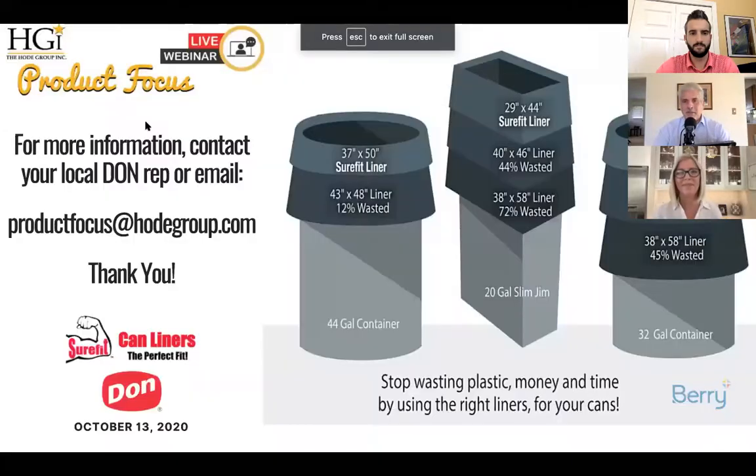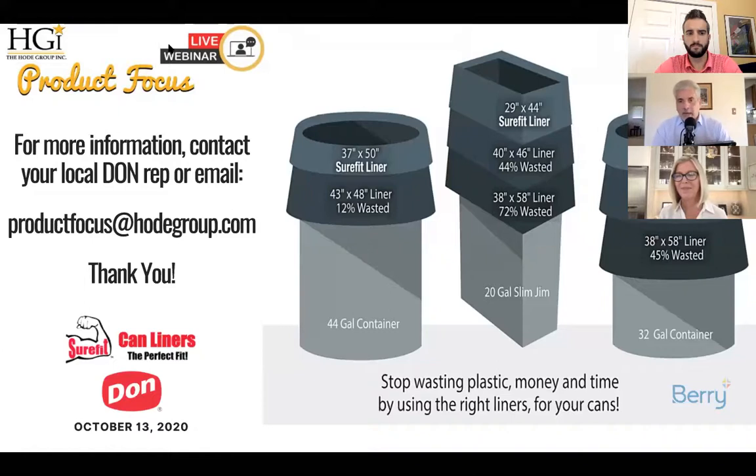All right, let's close. Any other questions? I don't believe so — I think we covered it all. We want to thank you for your time and attention today. Thanks for joining us for yet another HGI Product Focus. Hopefully we delivered you some savings and solutions. Nick, Melissa, thank you for participating with us today. For more information, please contact your Edward Don rep that invited you, or your local Edward Don rep. You can also get ahold of Nick, myself, or Melissa at productfocus@hodigroup.com. Thanks — have a great rest of the week, stay well, stay safe, stay healthy. Thanks everyone. Hope you learned a few things today.